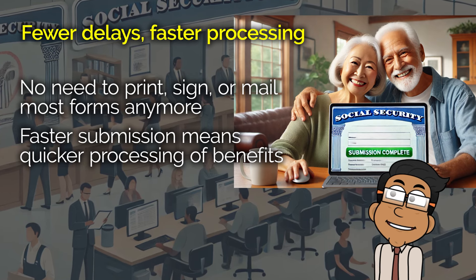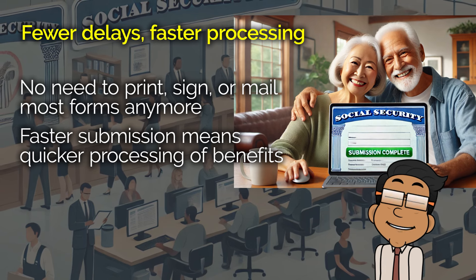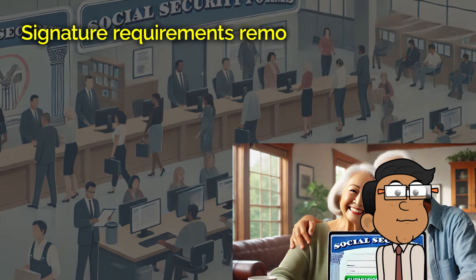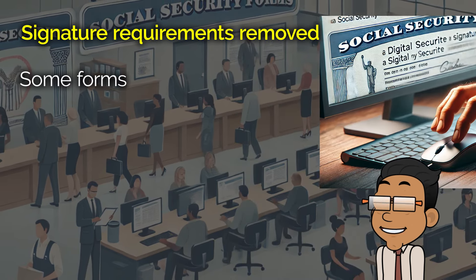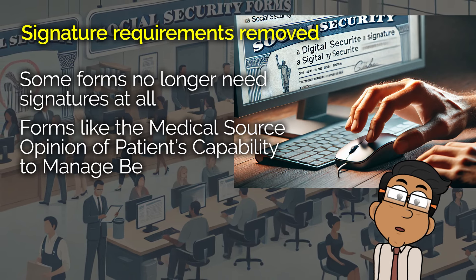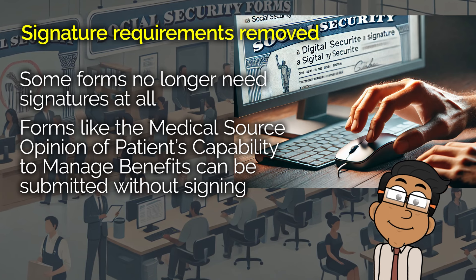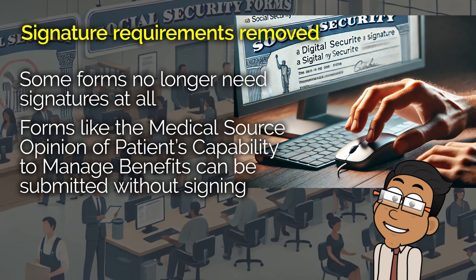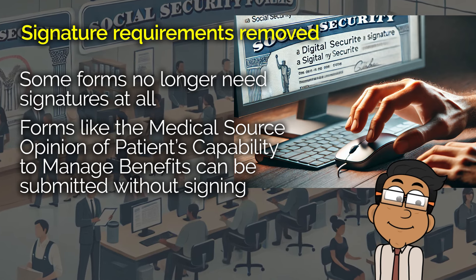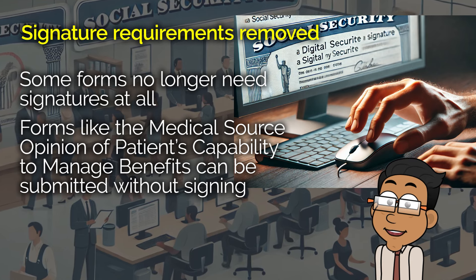Who doesn't want to avoid unnecessary paperwork, right? Let's talk about the forms that now accept digital signatures. This change affects more than 30 forms, covering about 90% of what people use most often when dealing with Social Security — that's around 14 million forms every year. So instead of needing to print, sign, and mail them in, you can now just click a button to sign electronically. This not only saves time but also reduces the chances of errors, especially when it comes to something as important as Social Security benefits.